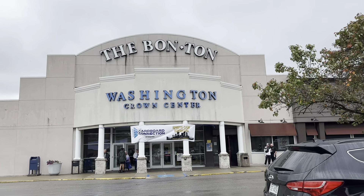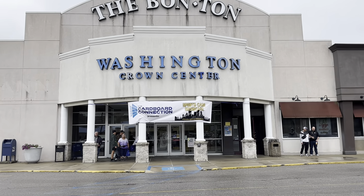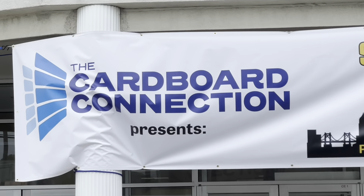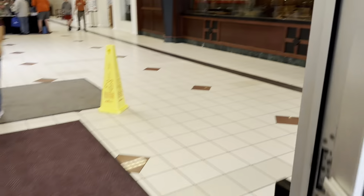Hey everybody, welcome back to another brand new video. This weekend I went to the biggest card show in the region at the Washington Crown Center Mall, sponsored by the Cardboard Connection. This is in Washington, Pennsylvania, and it's very convenient for all of those in Pennsylvania, Ohio, West Virginia, or Maryland, and some people even driving in from other states.